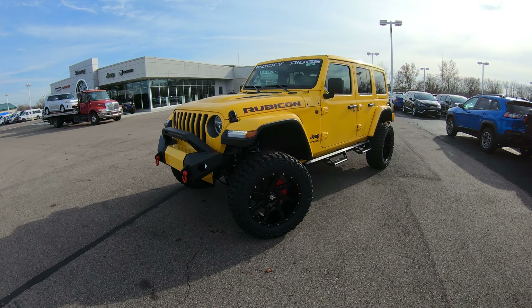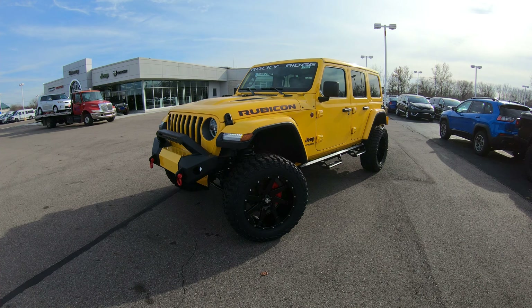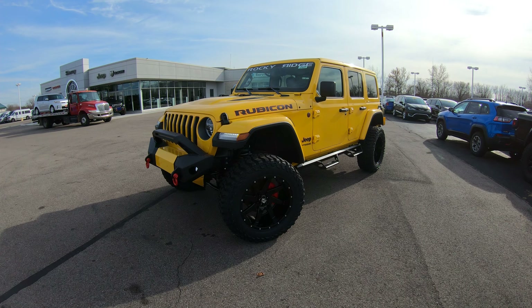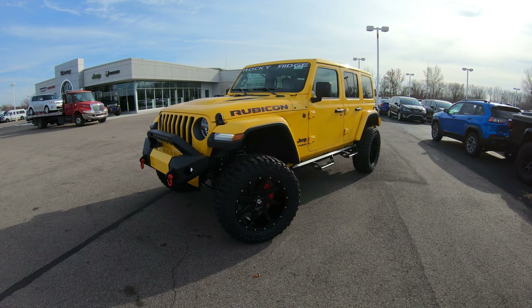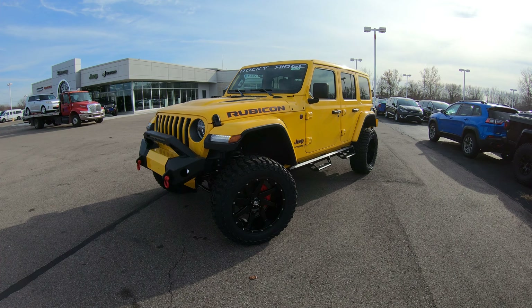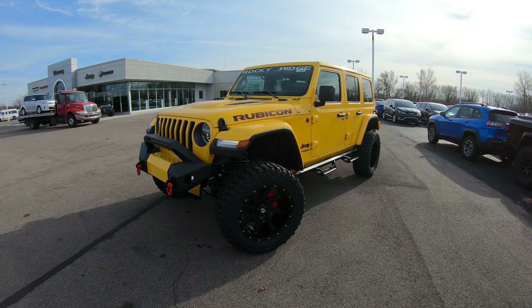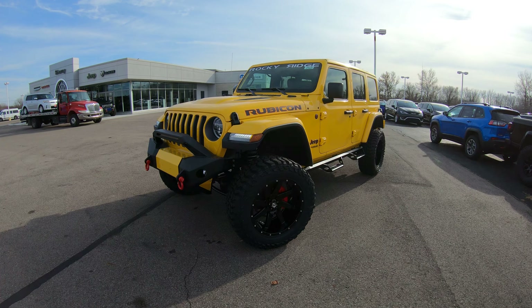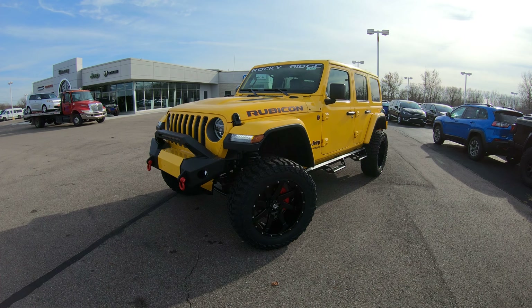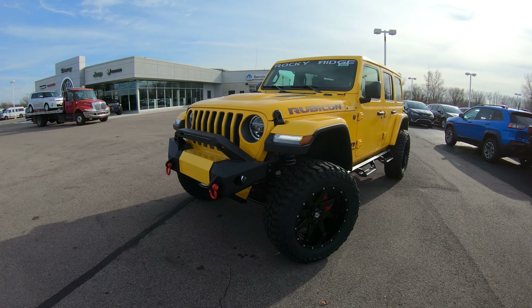Today we're showing you a brand new arrival — it's a 2020 Jeep Rubicon Unlimited four-door, bright yellow in color. We sent it down to Rocky Ridge and have what we call a K2 package on it. We are one of the largest Rocky Ridge Jeep dealers in the country, stocking more than 15 new lifted Jeep Wranglers at all times for the guaranteed best price. We ship nationwide, so no matter where you're located in the US, we can put this Jeep in your driveway.